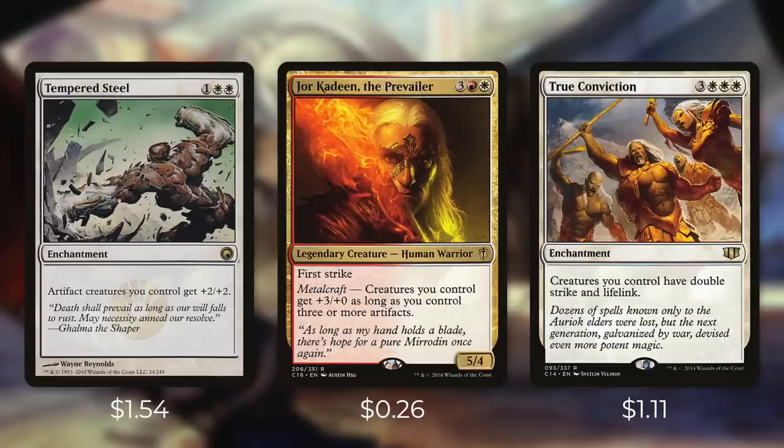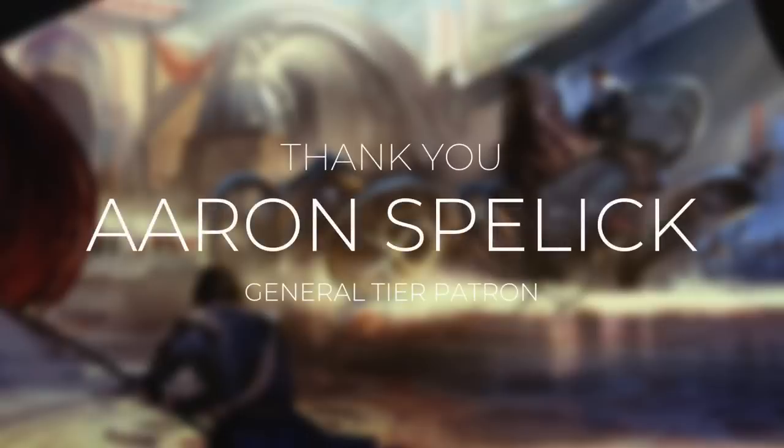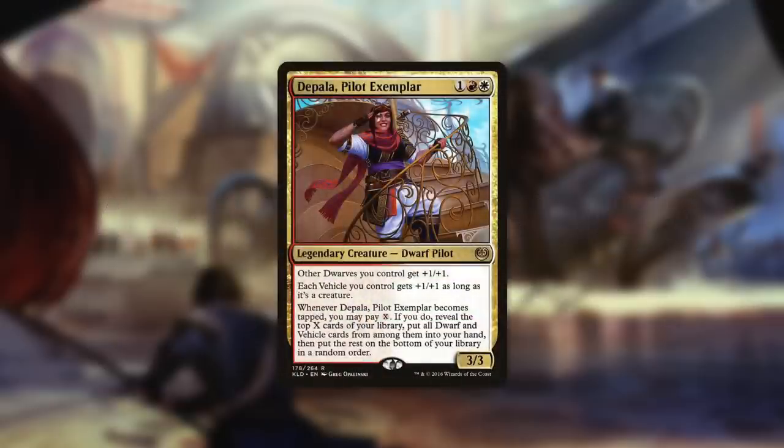Again, I just want to thank Aaron for supporting this channel for over a year as a General Tier patron. If you also want to support this channel or want your own personalized deck tech dedicated to you, consider becoming a patron like Aaron. I had a ton of fun building this Depala deck and I hope you enjoyed it.